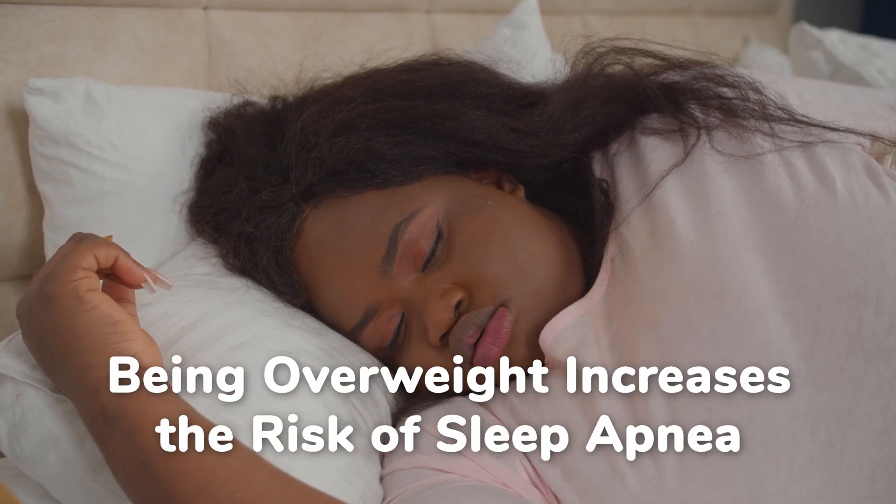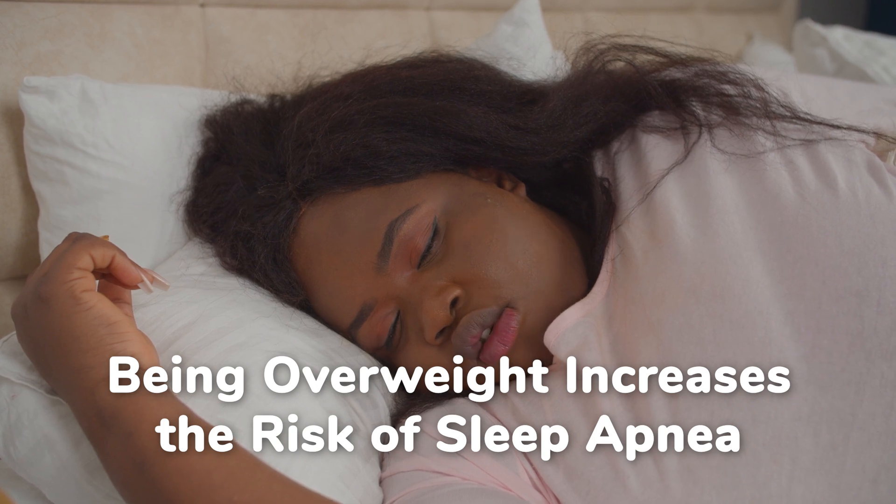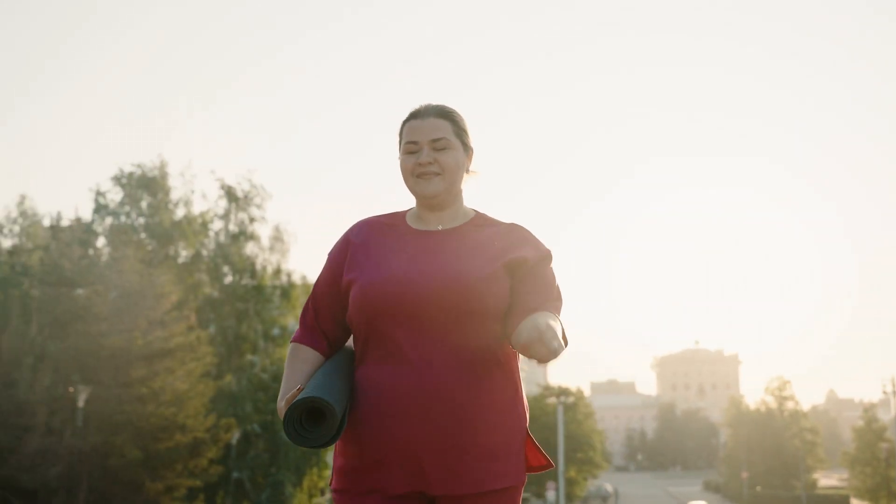We know that people who are overweight tend to be most at risk for developing sleep apnea. If you happen to fit this profile, consider taking steps to reduce your weight. I have numerous patients who have reported significant improvements in their sleep apnea symptoms just by losing weight. So before you invest in any of these options, I strongly recommend exploring your weight loss options first.